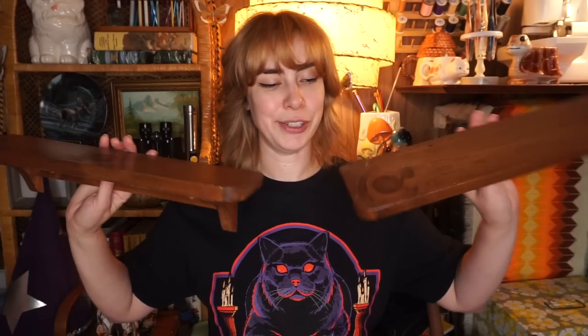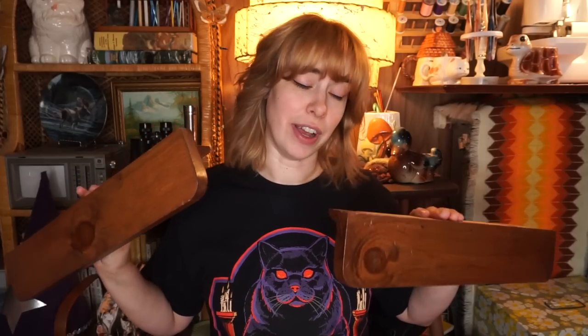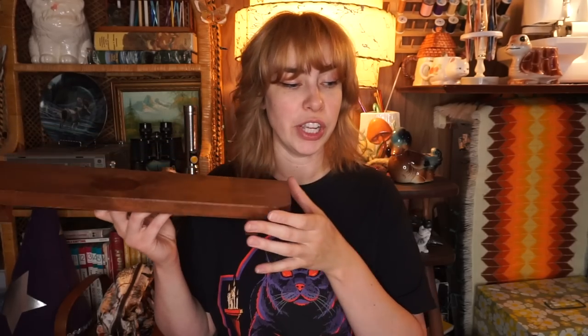Then I found these two shelves at Value Village — unfortunately I had to pay separate prices, $4.99 each. Do I have a plan for where to put them? Kind of. I'm also the person that doesn't like separating things that have obviously spent their lifetime together, like these shelves. They're the perfect size — sometimes you get shelves that are way too wide and I just want something to put little trinkets on. I had an idea for one, and when I saw the second I figured I had to buy both.